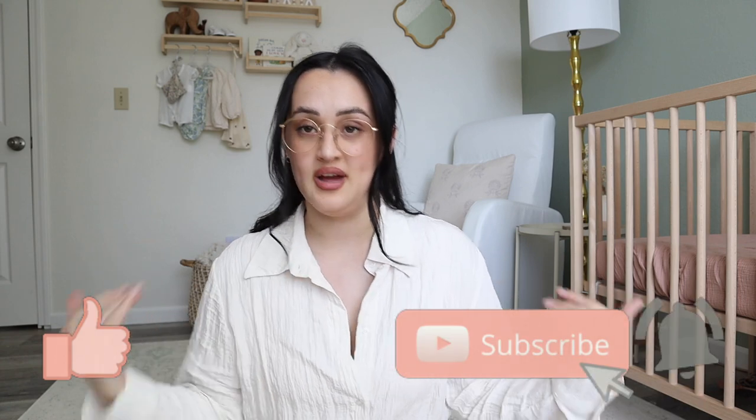Please give my video a big thumbs up — it'll really help support my channel — and subscribe if you're down to hang out with me. Thanks so much for watching, bye!